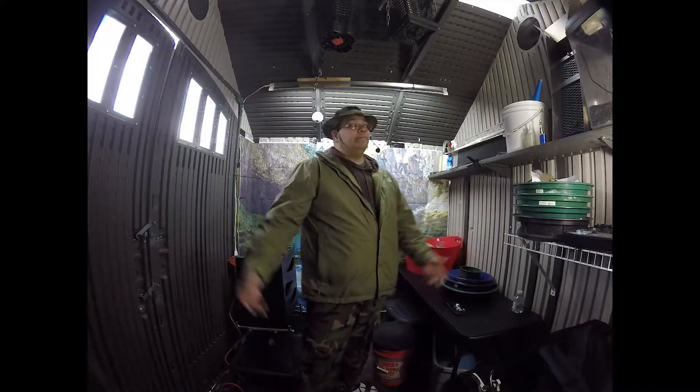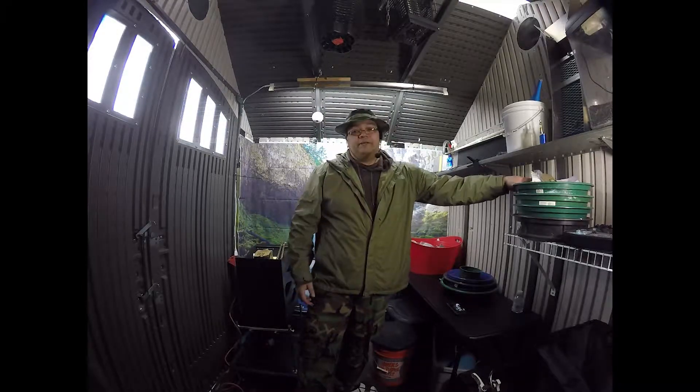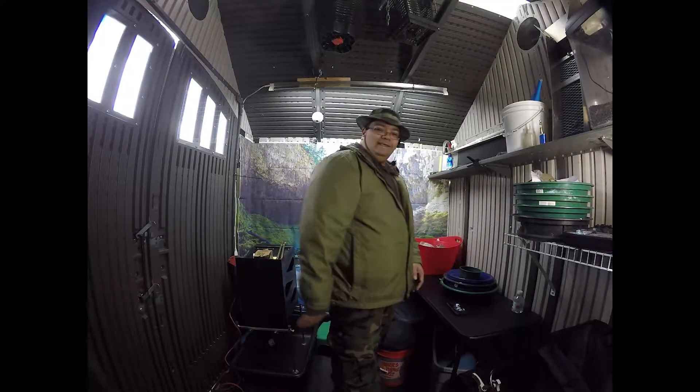I hope you enjoyed the tour of the shed here. Tune in next time by clicking subscribe and we'll bring you some more paydirt videos, prospecting gear reviews, and all sorts of other stuff. See you later!